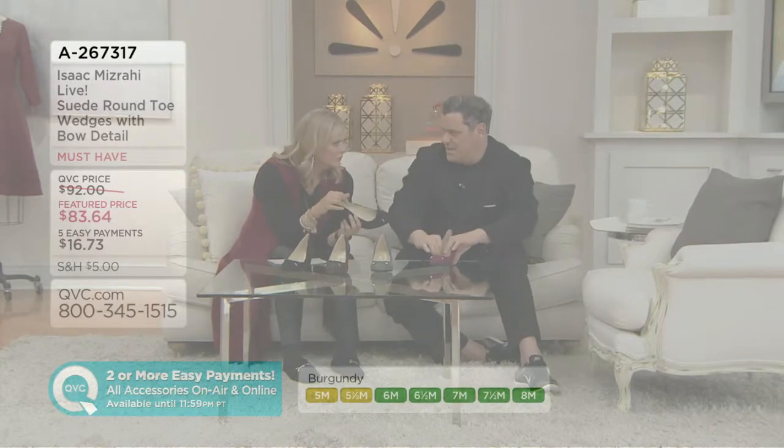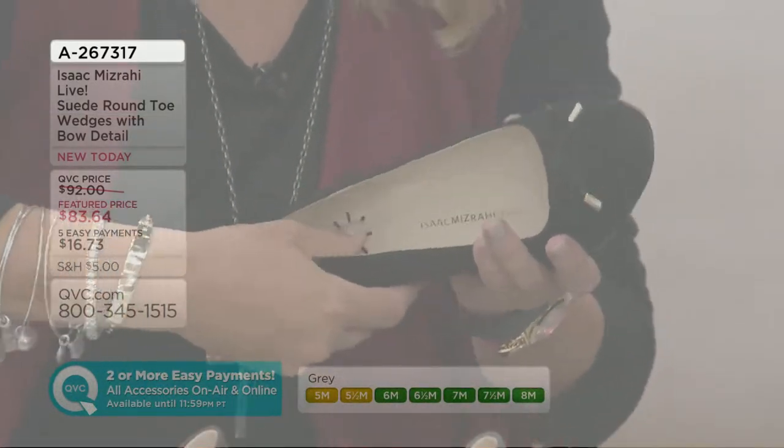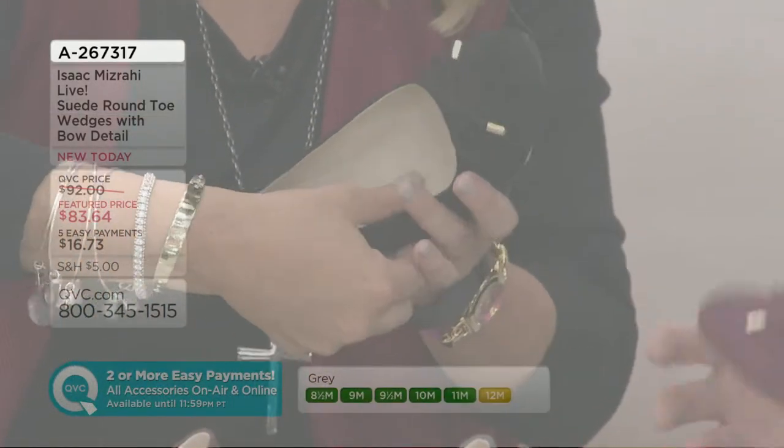Now, padding — tons of padding. It's not just padding but a layer-cake of comfort. Major, major comfort shoe — all right, major comfort.